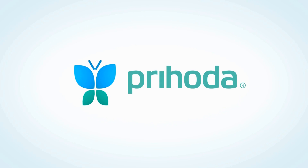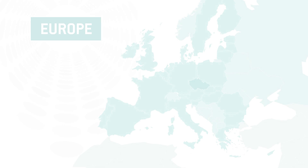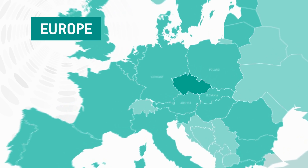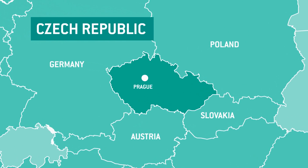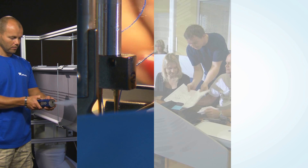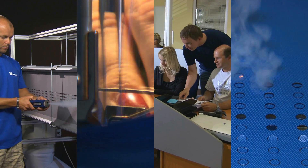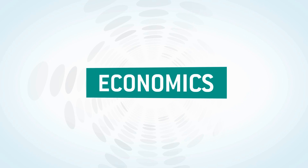Since 1994, the Czech company Prihoda has been specialising in production of fabric ducting and diffusers, of which it is one of the largest producers on a global scale. Engineers of the company have developed and put into practice original technical solutions. Each workday more than 2.5km of fabric ducting is manufactured to be exported to over 60 countries.